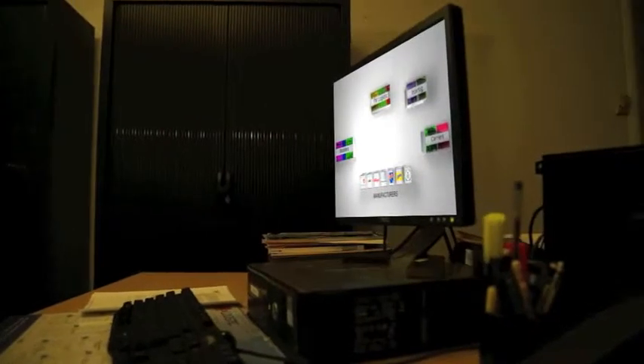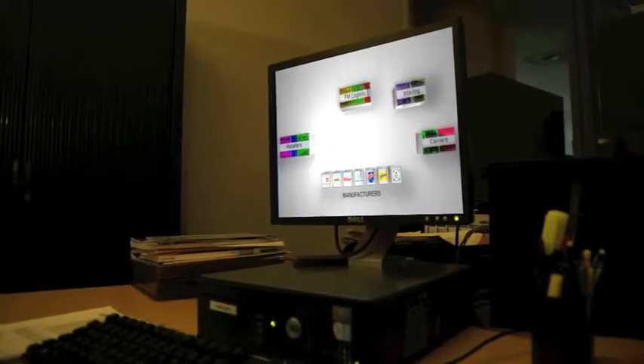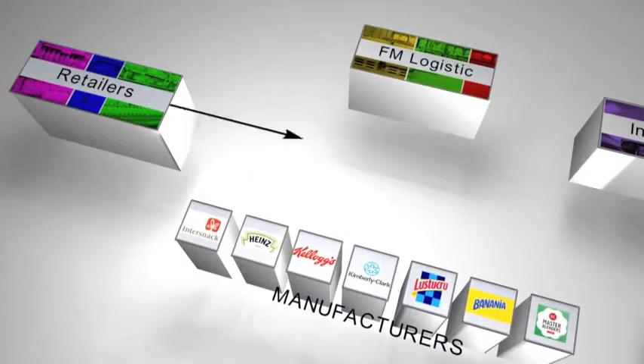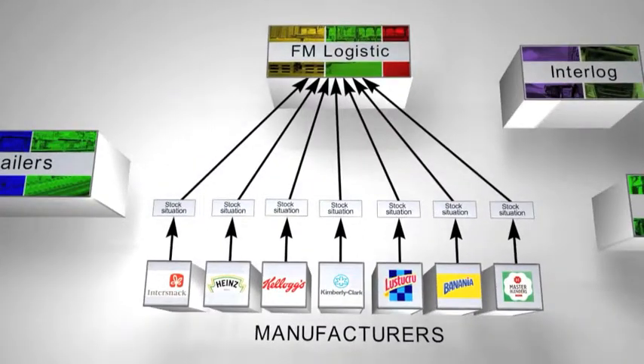During the night, a snapshot of stocks and store orders is sent by the retailer to each manufacturer in the pool. This data is routed to FM Logistique, where it is integrated into the OCS PSM tool that is needed to calculate forecasts.